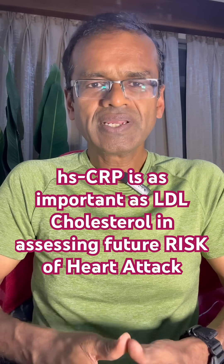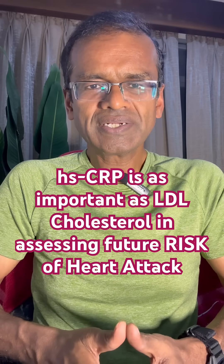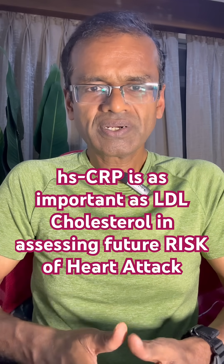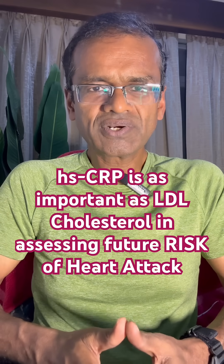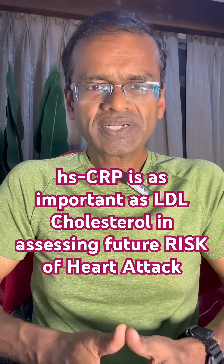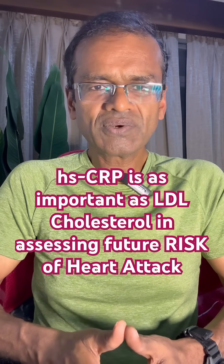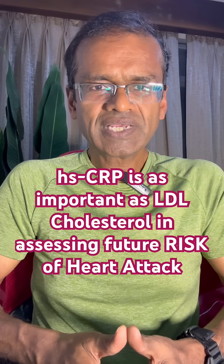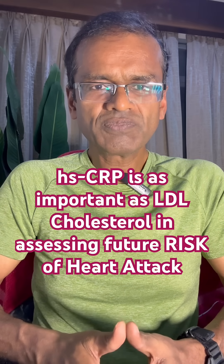The first action should be lifestyle measures — mainly a healthy diet such as the Mediterranean diet, regular exercise of 30 to 40 minutes of brisk walking and strength training, ensuring good sleep, and minimizing stress. If you are overweight, cutting down your weight by just 10 percent can reduce HSCRP levels. If you are smoking, quit smoking.